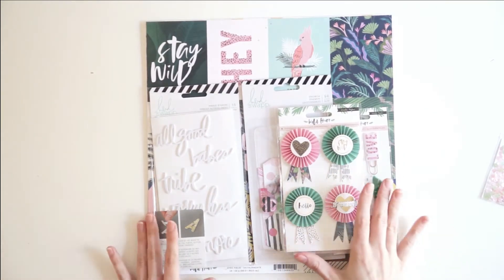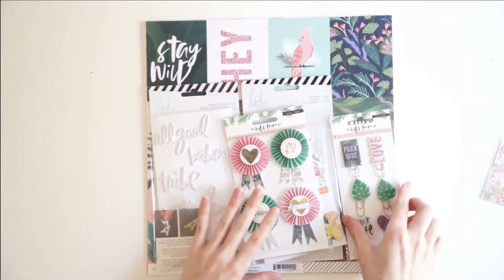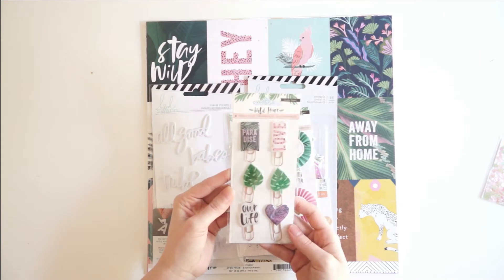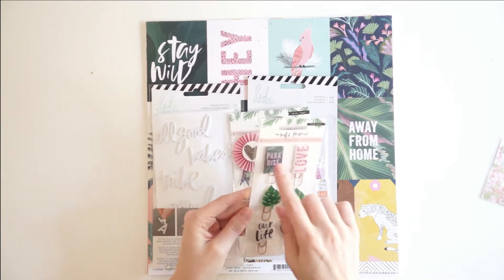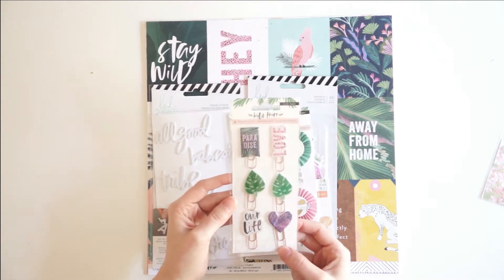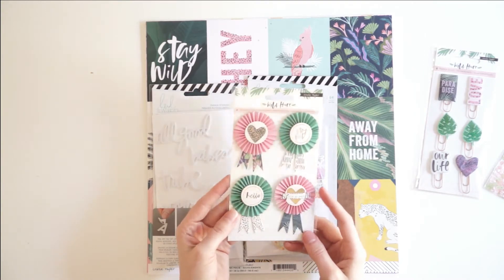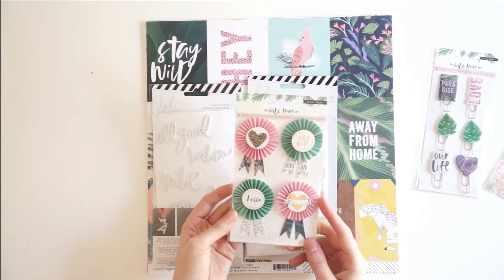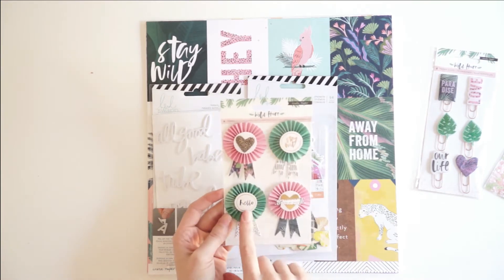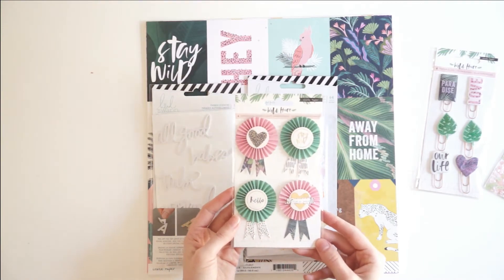It looks like there is a lot of Crate Paper Wild Heart in this kit, which is pretty exciting — I don't have any of this collection yet. First, there are the paper clips, and they're really cool — kind of like epoxy embellishments on top of these rose gold paper clips. Super fun. And then there are these really pretty 3D rosettes. I love that one a lot — it says Wild at Heart, Stay Wild, Hello, and that one just has a heart. I love all the different colors and patterns in these.